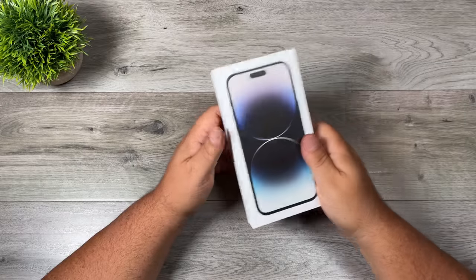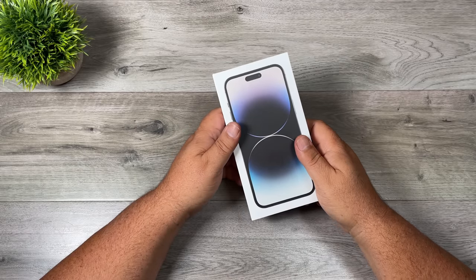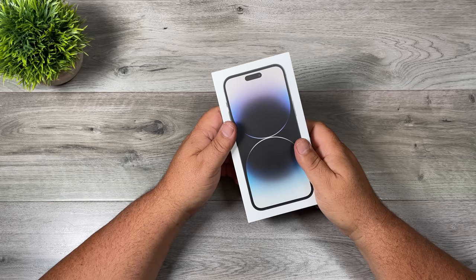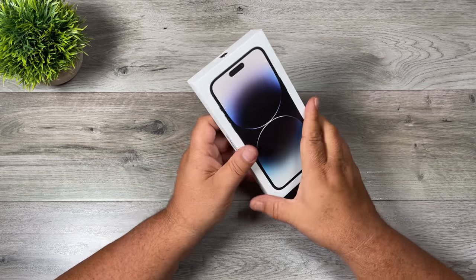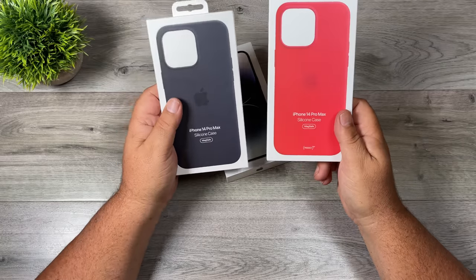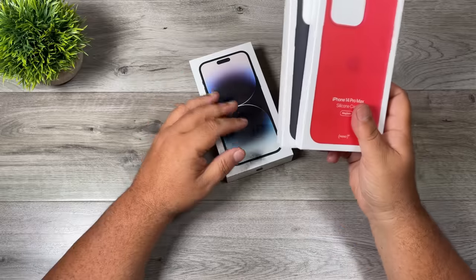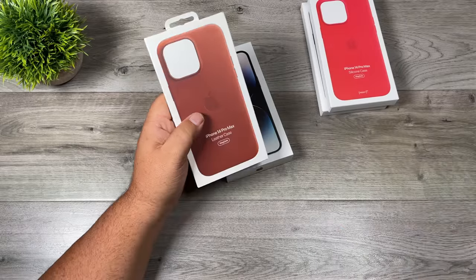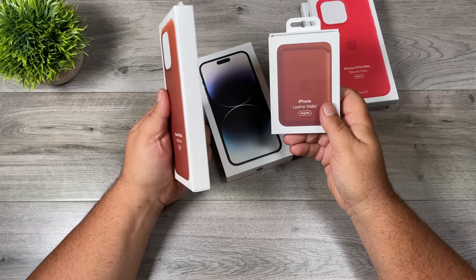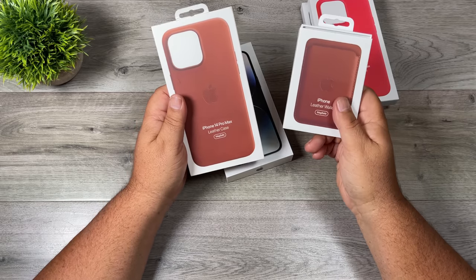I also decided to go with the space black — that tends to be what I get every year. I think last year they were calling it graphite. I was looking at the deep purple which looked kind of nice as well, but I thought I'd just go with a classic look. On top of that I got a few new cases. Usually I go with black and red and switch it out throughout the year depending on my mood. But this year I did something a little different — I went with a leather case. They have that new umber color and I thought that looked really sharp, so I did get a matching Apple wallet to go with it.